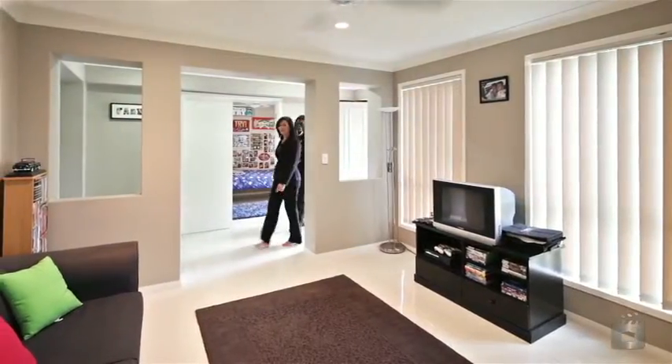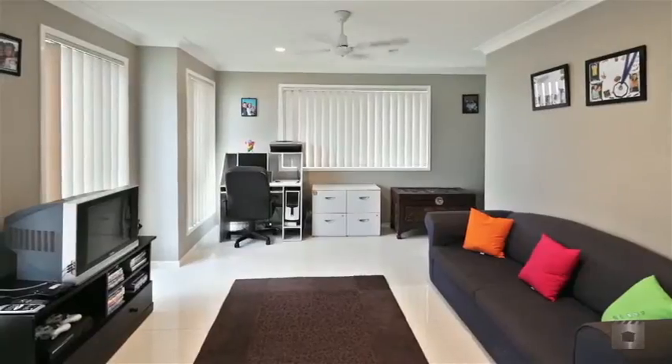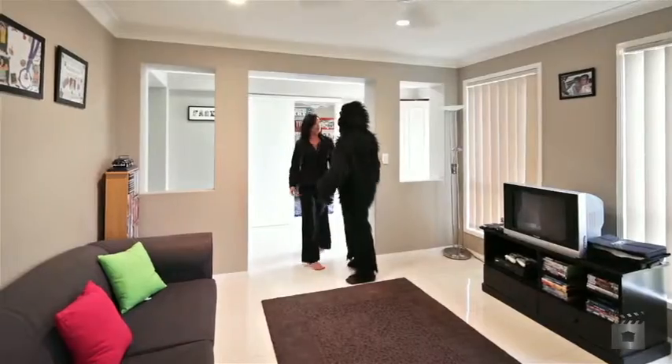So Mr APG Ape, this is one of our two living areas downstairs. Please notice the beautiful porcelain tiles. Follow me.